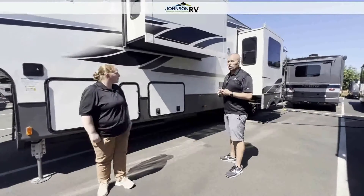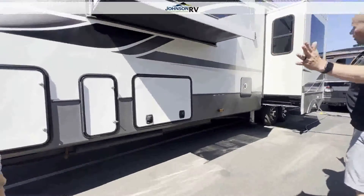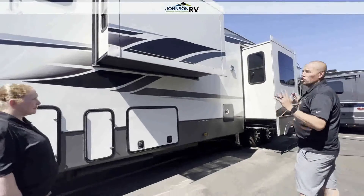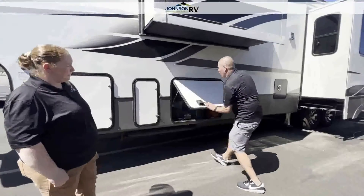Again, this is a 2021 Keystone Alpine 3910. Right now we're on the driver's side of this fifth wheel. It's a very large fifth wheel, but it's super livable — great floor plan, bath and a half, which is a must if you're in my family.